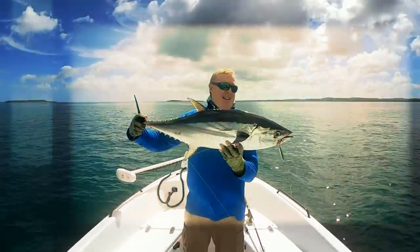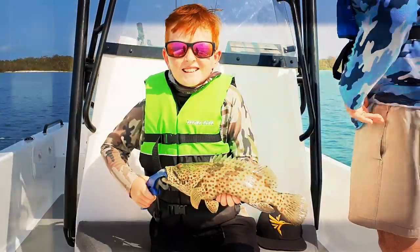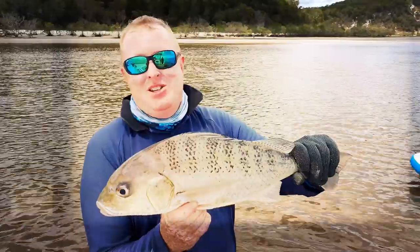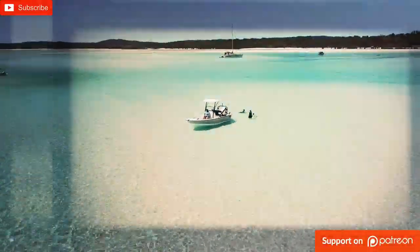G'day, my name is Luke and this is my wife Jen and here are our two growing boys, Liam and Elliot. We've been fishing, boating and exploring the pristine waters of the Fraser Coast for about 10 years now. So subscribe and come join the adventure.